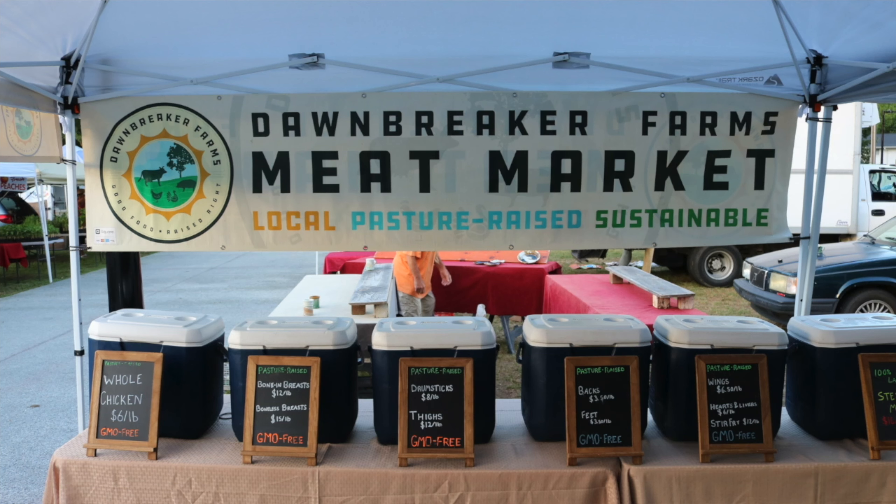Your sign has 'meat market,' 'local,' 'pasture raised,' 'sustainable' — those are all buzzwords that resonate with the local customer base here. Those are words I picked out that I thought most people came to the farmers market for. They wanted to support the local economy, they wanted pasture raised, ethical, healthy, and sustainable — something better for the environment than what they're getting at the grocery store. Those are all things that draw people to the farmers market.